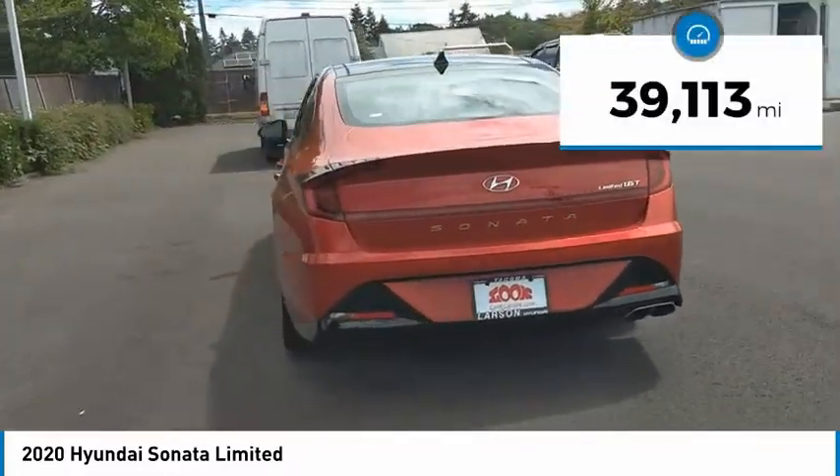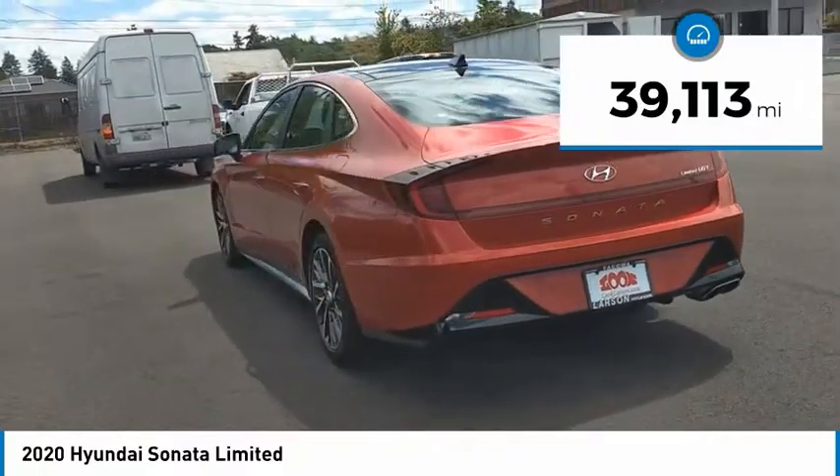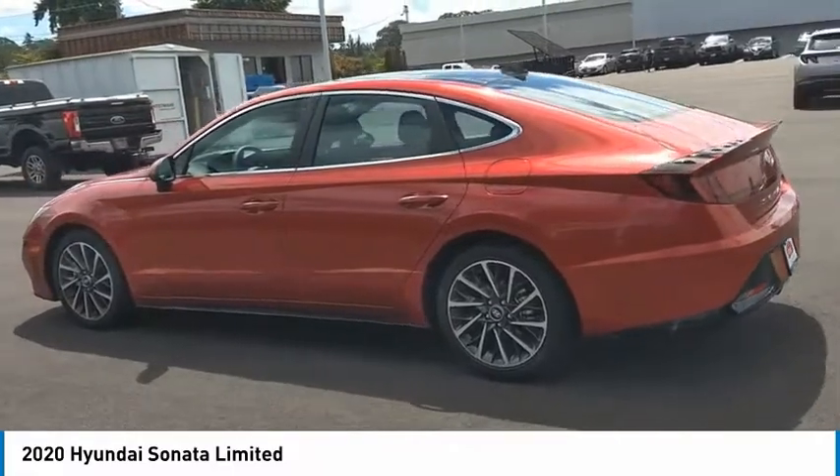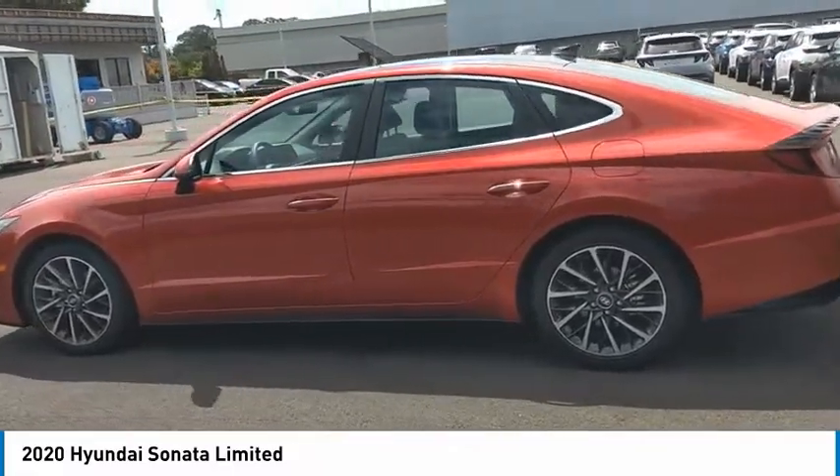This vehicle has less than 40,000 miles. If affordable style and reliability are what you're looking for, this vehicle couldn't be more perfect. Drive it today.